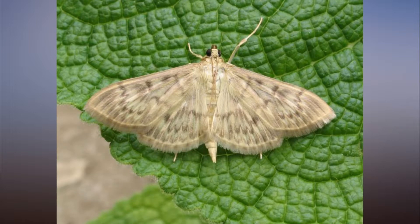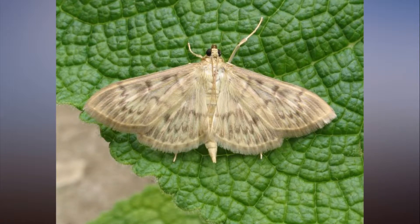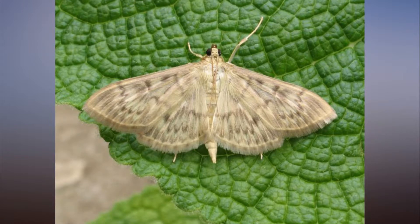Pyrolids are often under-recorded, experts said, so new records of sightings will help show how they are faring and to spot new species on the UK's shores.